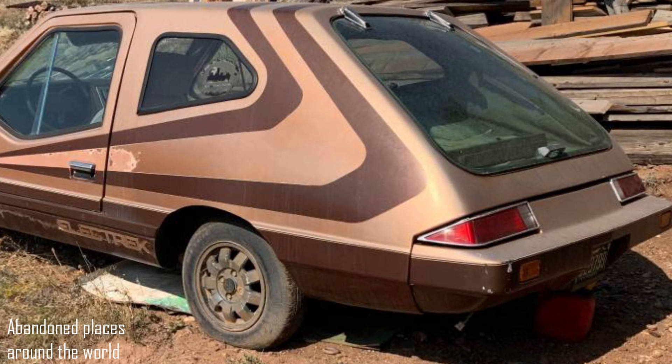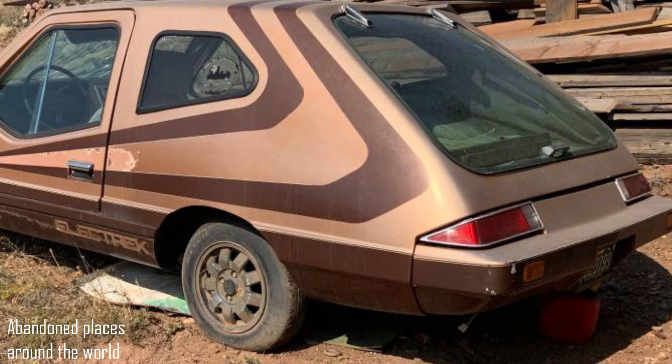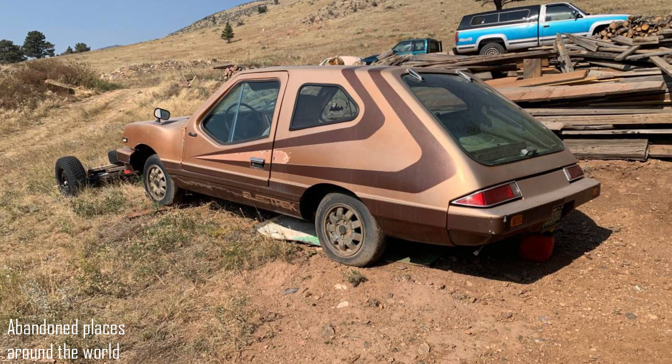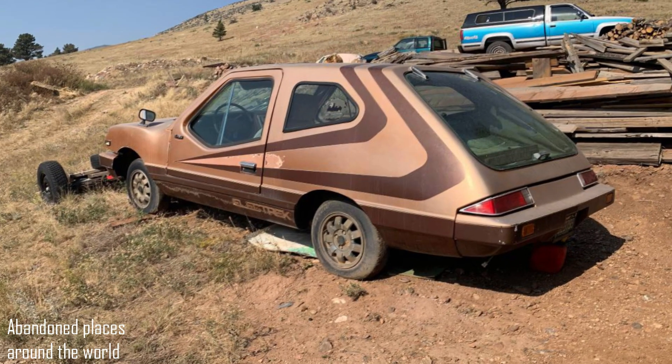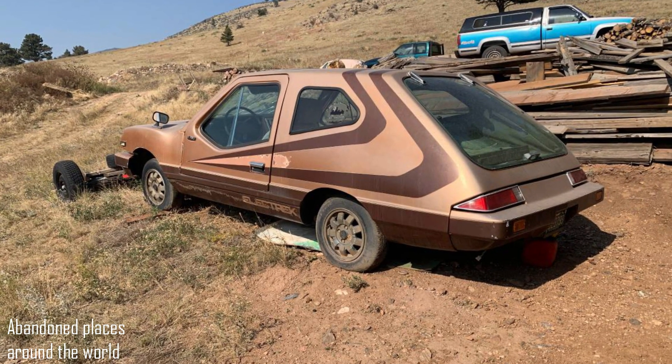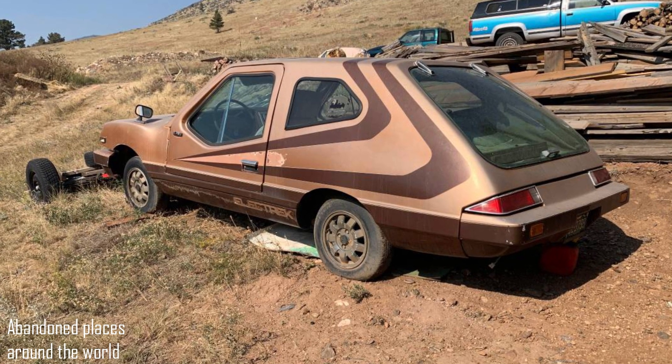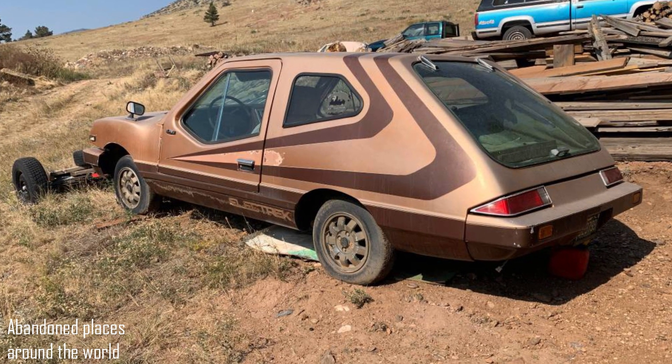But the price was bank-breaking. In 1979, its selling price was $25,000, which equals $89,000 in 2020, or almost 7 million rubles. Of course, this price scared off buyers, as did the middling driving performance.